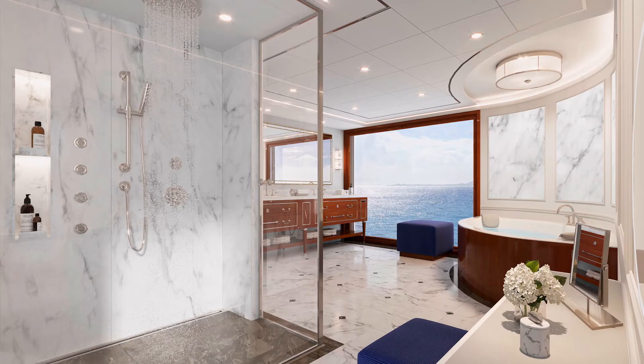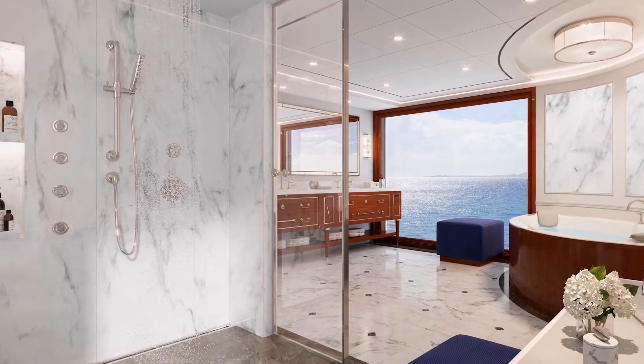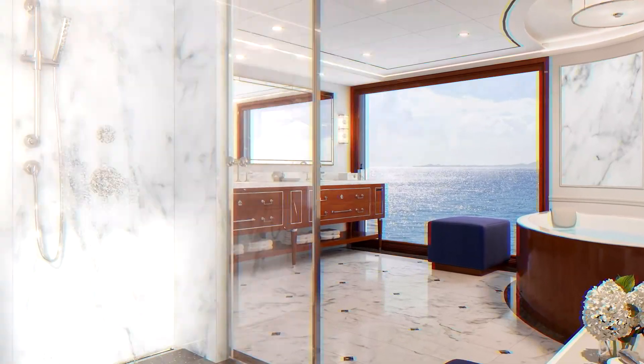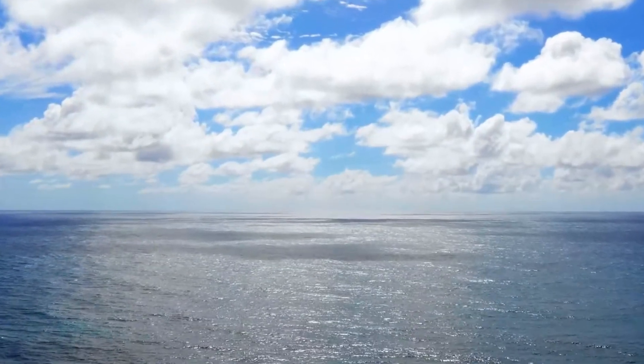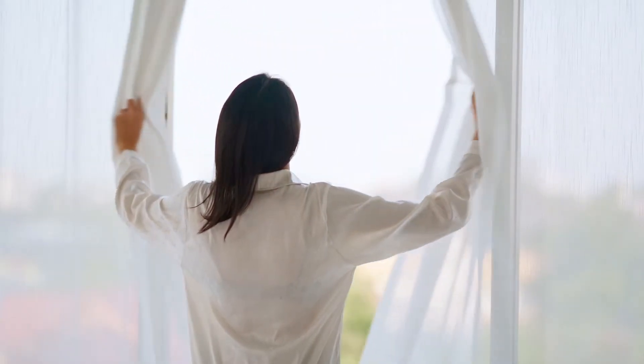The opulent master bath features a large soaking tub and an ocean-view shower, thanks to a dramatic floor-to-ceiling wall of glass. Expansive Teakline private verandas offer guests a private view to the world.